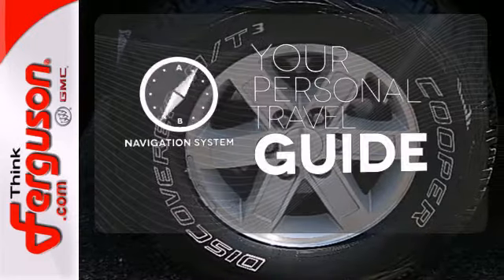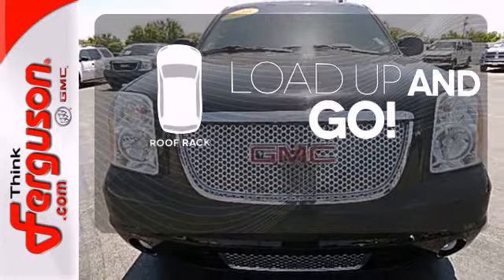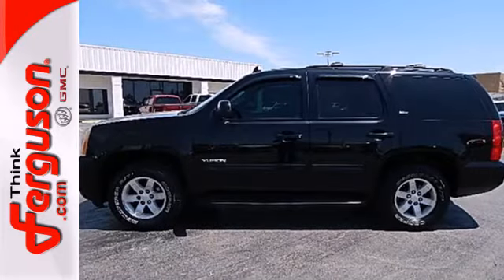It comes with a navigation system to easily guide you to your destination. Load up and go. Bring all your gear with the handy roof rack. Feel the confidence as you control the road with your four-wheel drive.